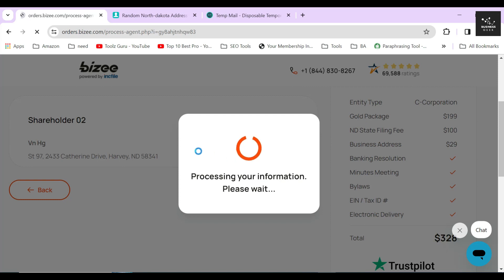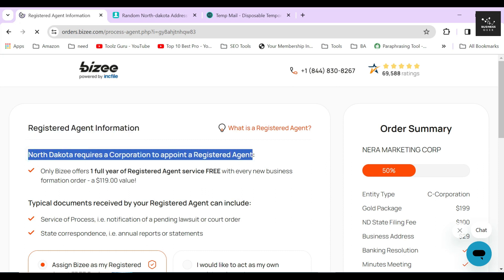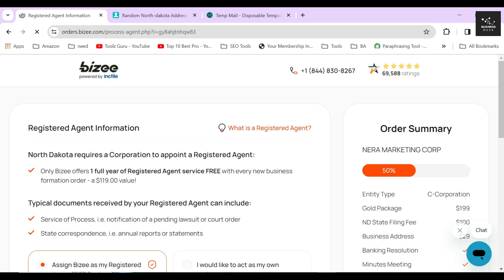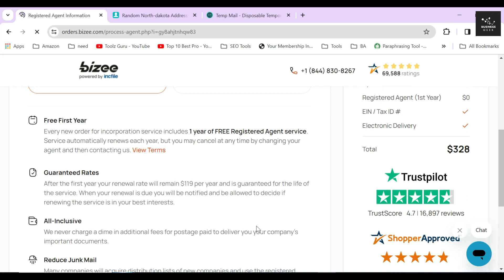After that, Bizee will ask you whether you want to get a registered agent through them or not. Getting a registered agent is a legal requirement in order to file a corporation in any state, so one way or another you are going to need one. Bizee is providing registered agent service free for 1 year and after that it's $119 per year. I highly recommend you choose the free 1 year option and then click on the next button.